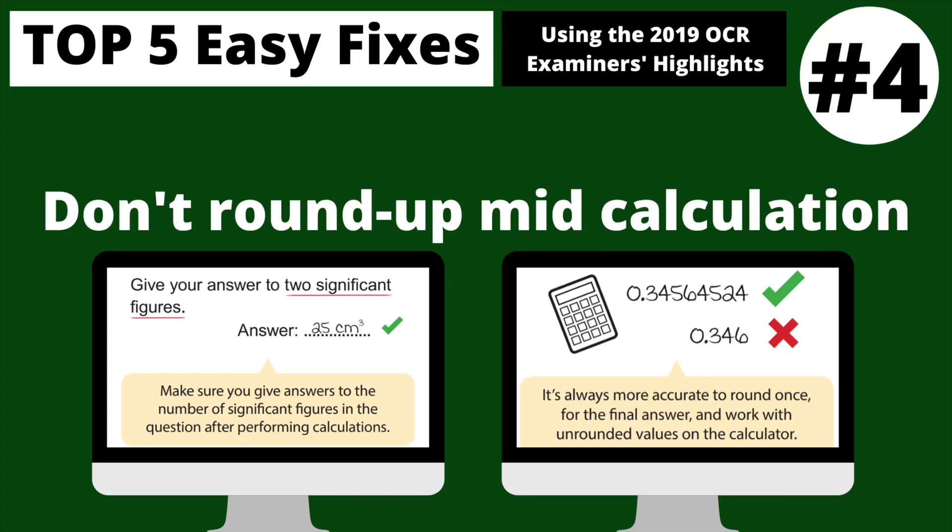In at number four we've got rounding up a number mid-calculation. People still do this in their final exams — I guarantee this will have stopped someone getting into university after their A-level in chemistry. If your final answer needs to be to three significant figures as instructed by the question and you're rounding numbers to two significant figures midway, you aren't going to get the right answer. Keep that number on your calculator screen; yes it takes longer, but you're far more likely to get maximum credit.